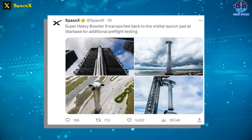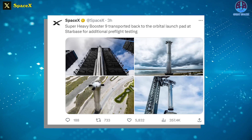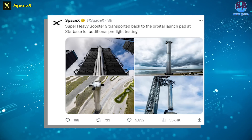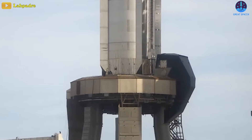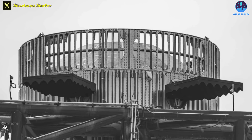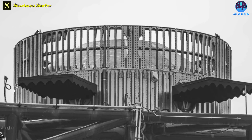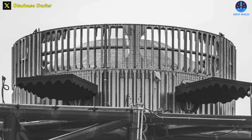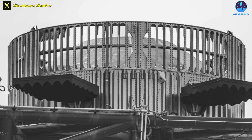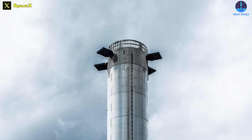Super Heavy Booster 9 was transported back to the orbital launch pad at Starbase for additional pre-flight testing, SpaceX stated in an official tweet. Hopefully this will be the final rollout for Booster 9's pre-launch campaign. Although the launch pad is not too unfamiliar with Booster 9, this time around marks the maiden occasion in which it rests upon its throne adorned with a crown — the King of Rockets, maybe.